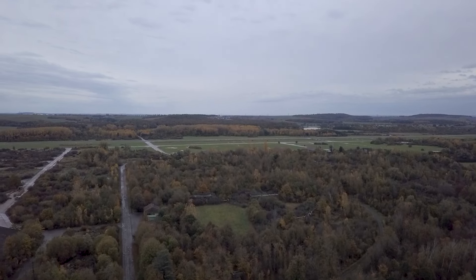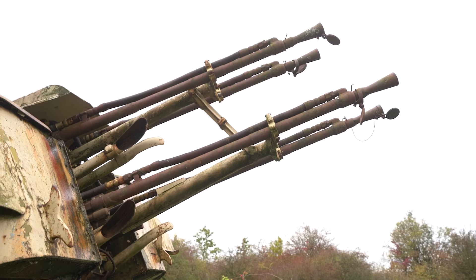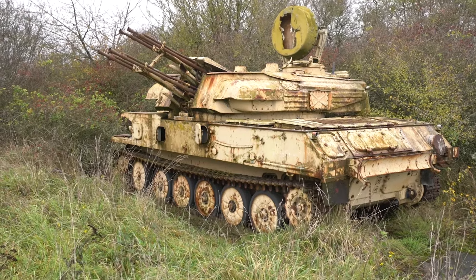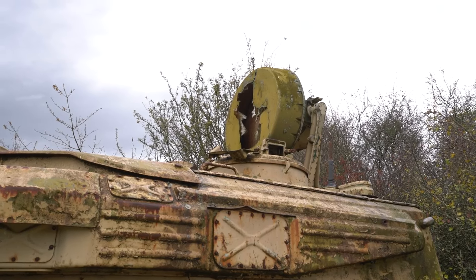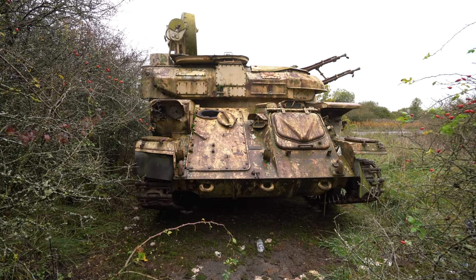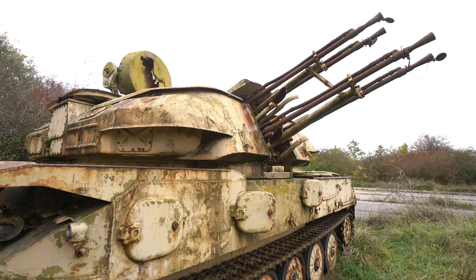We begin our adventure at the runway of the complex. Next to the runway, we encounter our first vehicle: the impressive Soviet-made ZSU-23-4 Shilka, a radar-guided anti-aircraft weapon first introduced in 1957. This rather compact vehicle could fire at an incredibly fast rate to destroy enemy planes detected by the radar system.